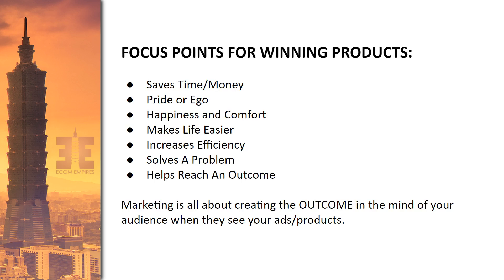You want to have a mix of all of these tiers. Looking at focus points for winning products: what are the things that make people want to buy something? What are the value propositions? Every product should have a value proposition — a trigger, the outcome of why somebody wants to buy it. You need to understand this on a subconscious level, because while the buyer may not be thinking in these terms, this is how you market to them.